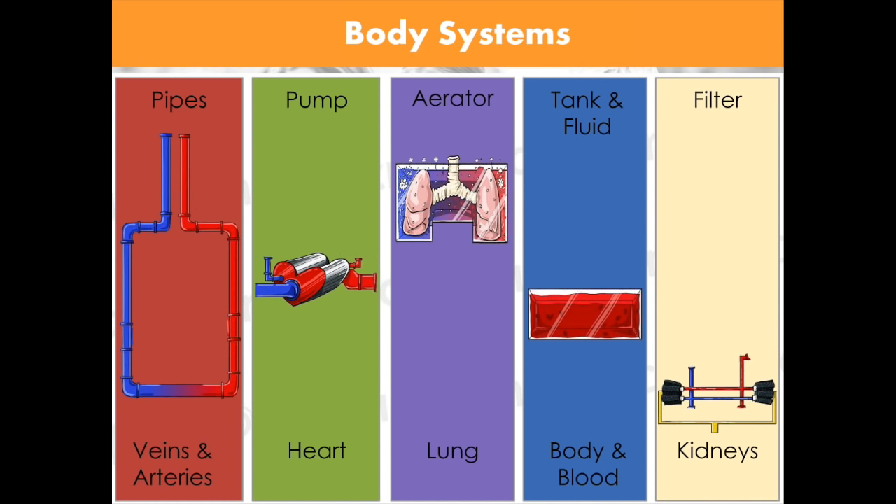Think about the body as a big giant fish tank. It's got blood, it's got water in it, it's got the tank itself. A fish tank has an aerator to oxygenate the water, a pump to move all the fluids, and pipes to carry all the fluid. What we're going to talk about today is the filter — and just like in a fish tank, that filter in your body is the kidneys. That's what we're talking about today with the renal system.